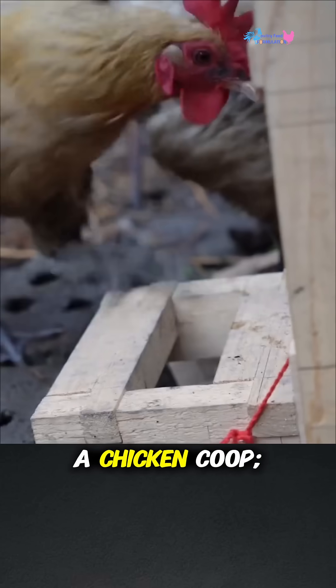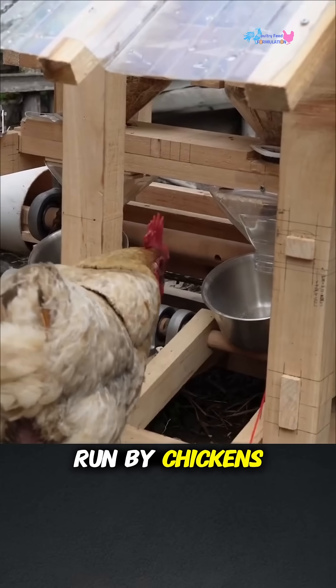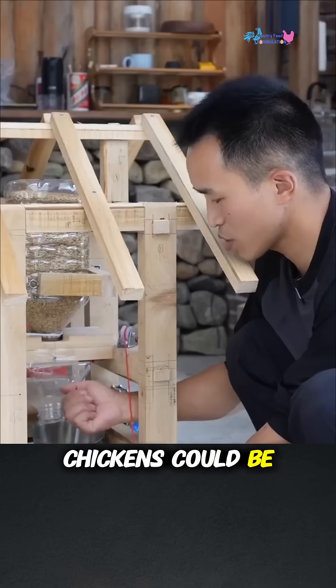This isn't just a chicken coop — it's a fully automated, self-sustaining backyard factory run by the chickens themselves. From chaos to calm, this engineer turned chicken farming into a masterpiece of ingenuity. Who knew raising chickens could be so mechanical?